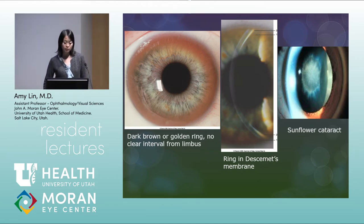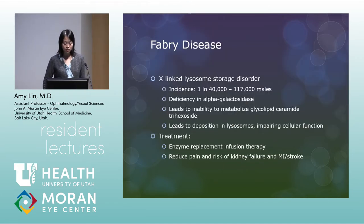The sunflower cataract is a kind of anterior subcapsular cataract with a distinctive look — that's something that can be seen in Wilson's disease. Next is Fabry disease. This is an X-linked lysosomal storage disorder. It's pretty rare — incidence is 1 in 40,000 to 1 in 117,000 in males. There's a deficiency in alpha-galactosidase, leading to an inability to metabolize glycolipid ceramide trihexoside, with deposition in lysosomes that impairs cellular function.